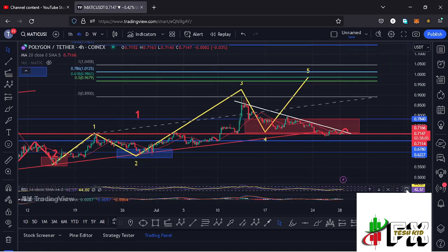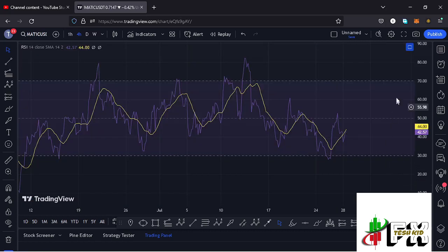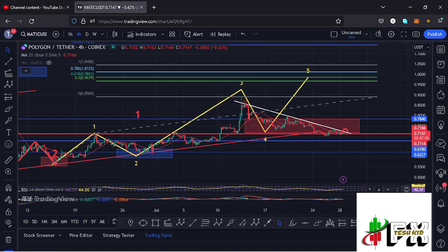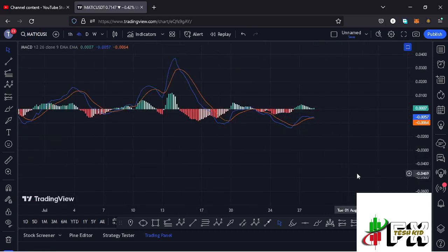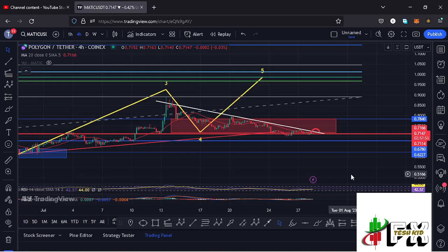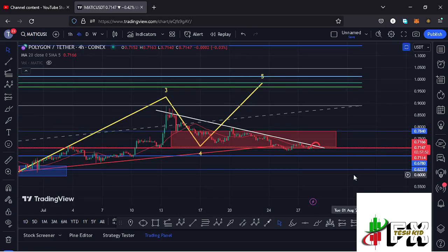Looking at the indicators: on the RSI we are trading at around the 42 mark, fully supporting higher prices. On the MACD, we have been able to print a bullish cross, also fully supporting higher prices. So let's be patient and see how that plays out — I will be keeping you up to date.